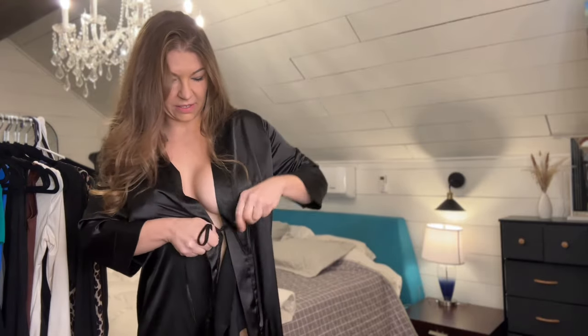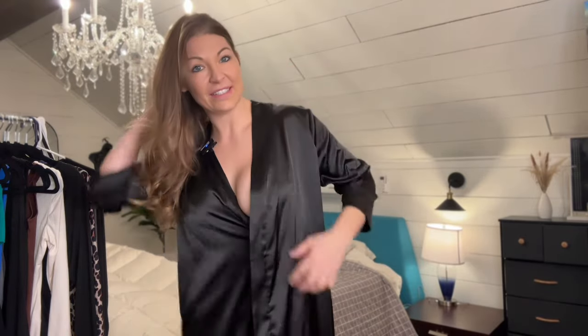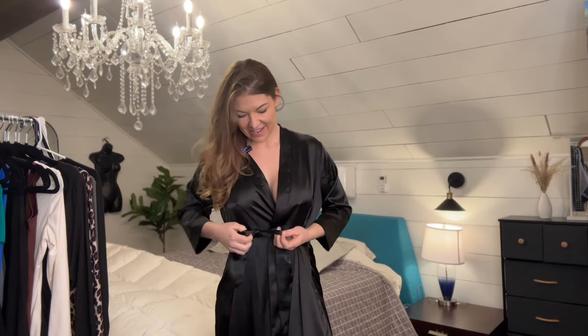It is a size medium — I am 5'8" and I weigh 150 pounds for reference. This does have an interior tie so you're going to be able to tie it up on the side here, and that's going to keep it closed for you. You won't have to worry about anything opening because it is going to be completely tied on the inside. It also comes with a tie here that goes around your waist, and I love that this one is attached so you don't have to worry about losing it.